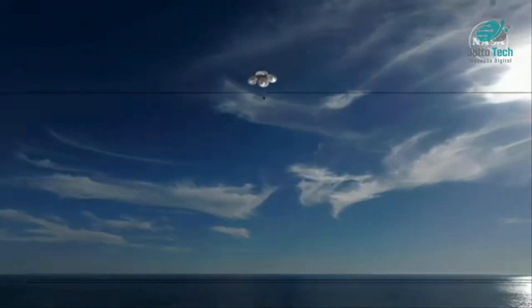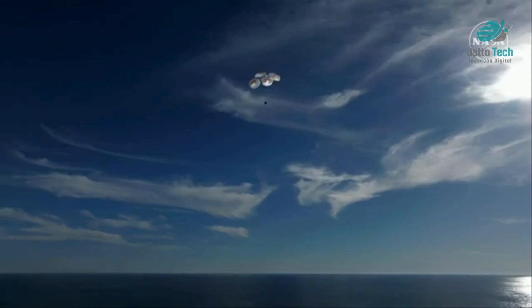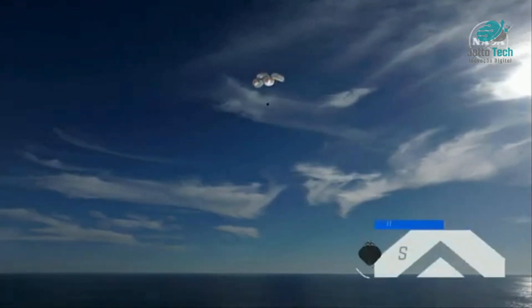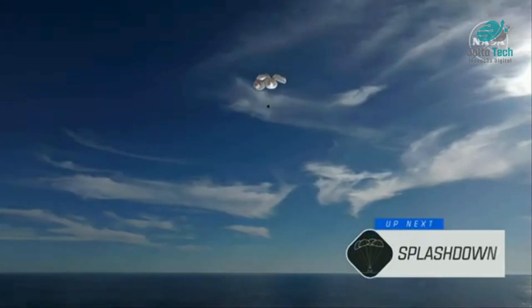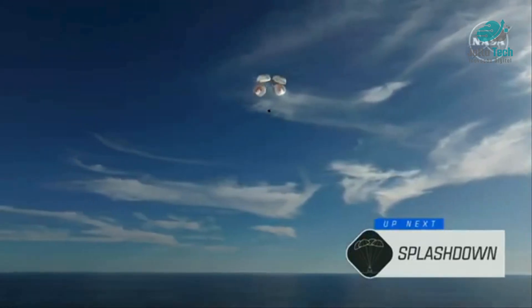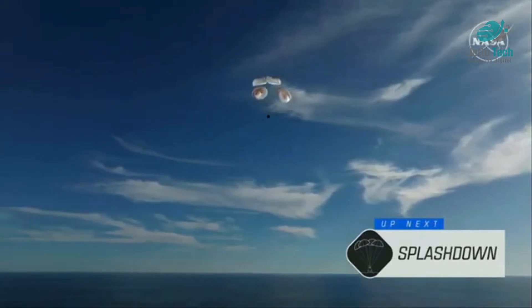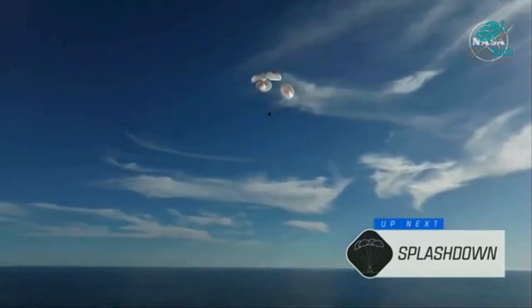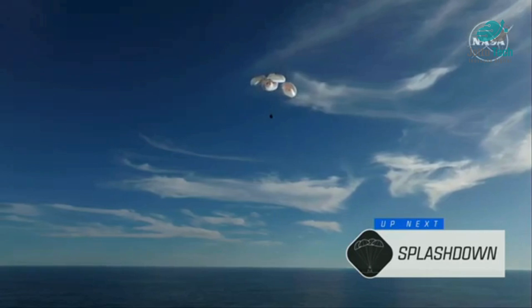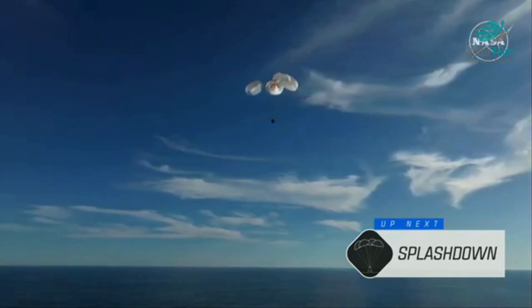This is a gorgeous bluebird day here for the splashdown of Crew Nine. It's incredible to think that the Dragon capsule just minutes ago was going over 17,000 miles per hour and now is gently coasting to a soft splashdown. 200 meters — copy 200 meters, brace for splashdown.